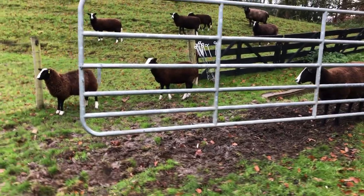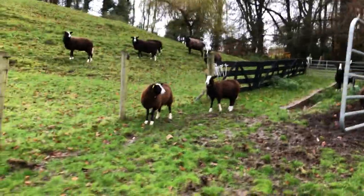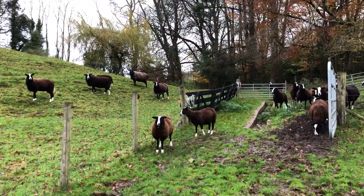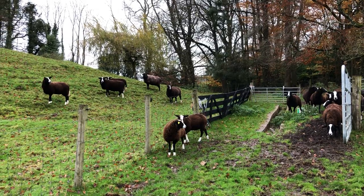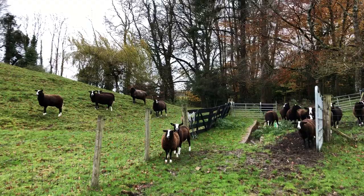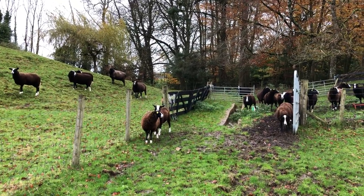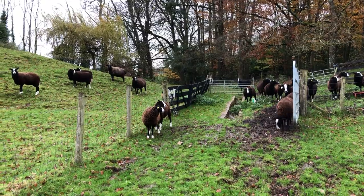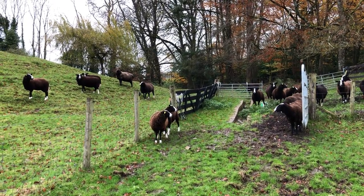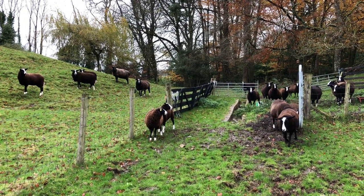Come on, girls. Come on. You coming through. Some are on one side of the fence and some are on the other. Now, here we go. There's a little bit leading the way into a fresh field. Come on, girls. Come on. Bisou pushing her along.